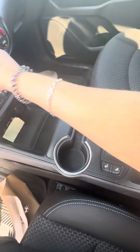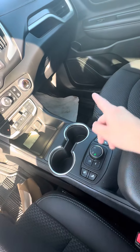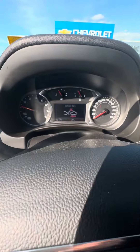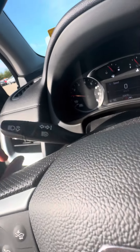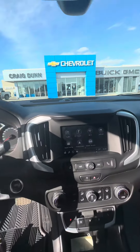Lane keep assist will basically toggle you back and forth between the white lines when they can be seen on the road. It also has the forward collision alert for letting you know when you're getting too close to the vehicles in front of you. It also has smart headlights that do automatic high beams and low beams for you.